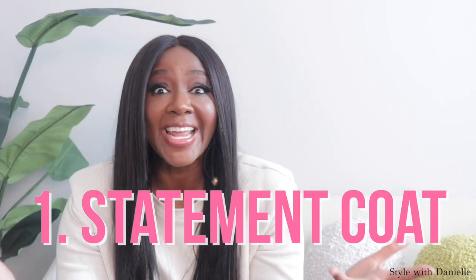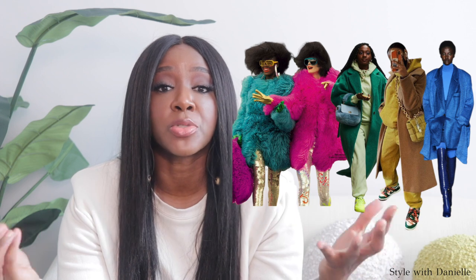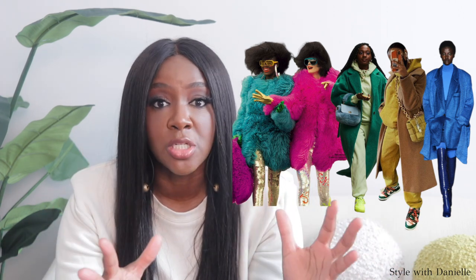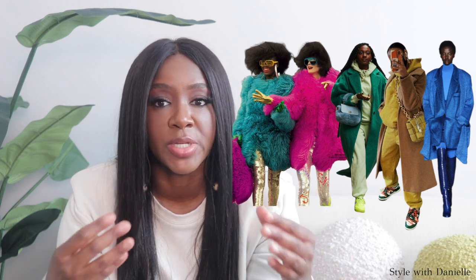A statement coat — you've got to have a good coat. That's the first thing people see when you go outside. A lot of people wait for a special occasion to wear a statement coat because some of them can feel a bit dressed up, but I am here to give you permission to wear your statement coat whenever you want. The special occasion is you woke up today and you're alive. When it comes to statement coats, faux fur is one of my faves because it can add some texture and they're super warm.